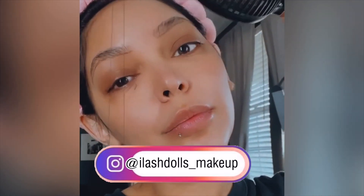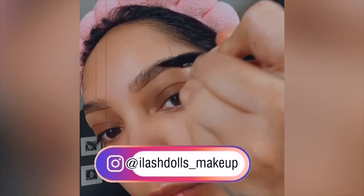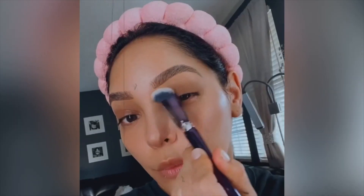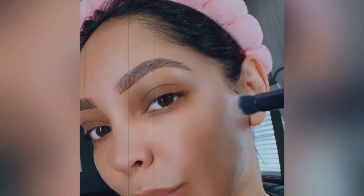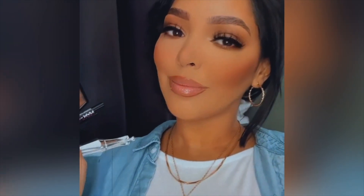The Benefit 24-hour brow setter is my absolute favorite brow product. It gives me the laminated effect, my brows stay in place. I posted a reel about it on my Instagram — make sure to follow me. I can't recommend this product enough. I even have one for my kit because I love it on my clients as well. I truly recommend the Benefit 24-hour brow setter. All these products and more are going to be listed down below, so check out the description box.